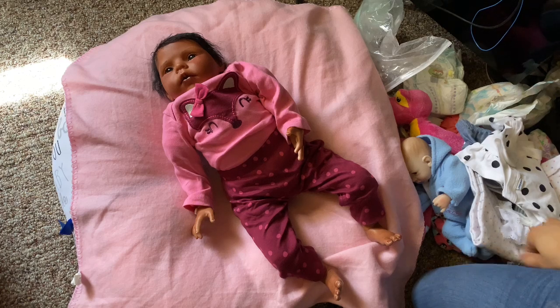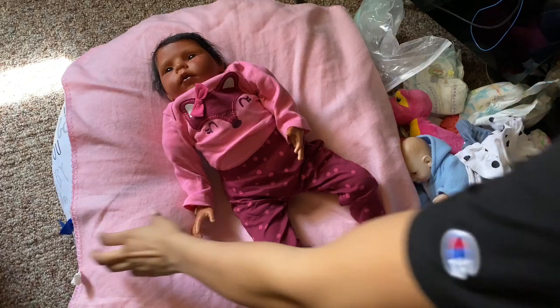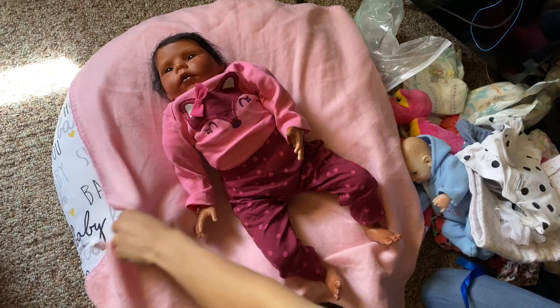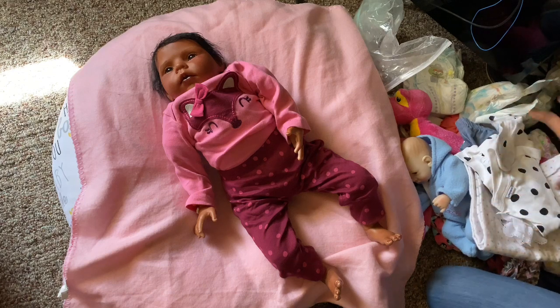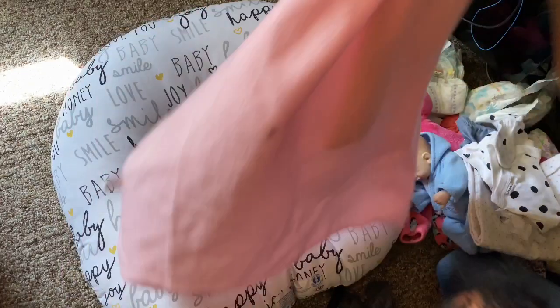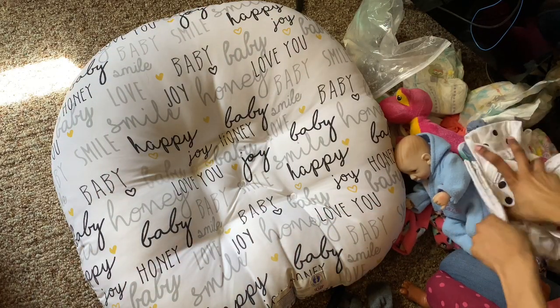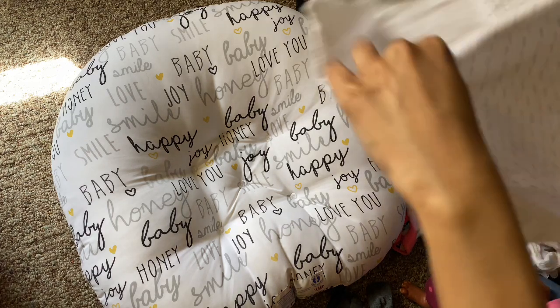Hey guys, it's me My Reborns, and I am back with another video. So it is 2:58. I'm trying to hurry up and make this video before I have to get ready for work. You guys can still see all of her stuff over here - I didn't get a chance to clean it up, but I am going to change her outfit into something that is more weather appropriate because it's pretty hot.